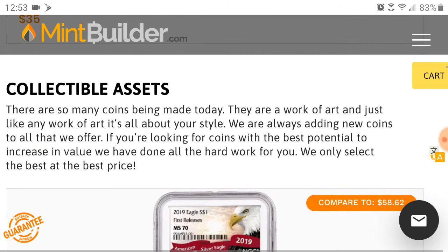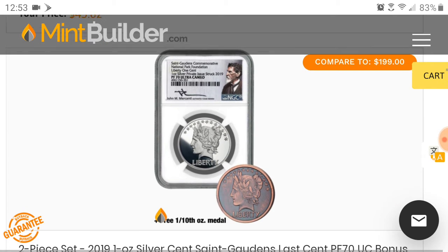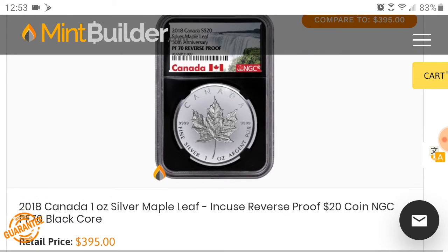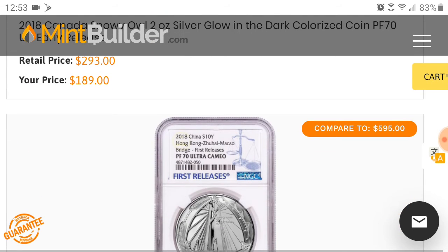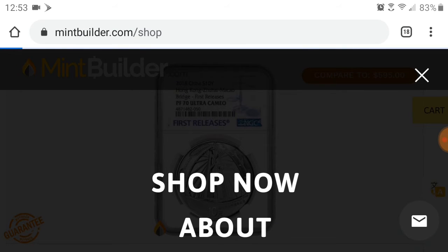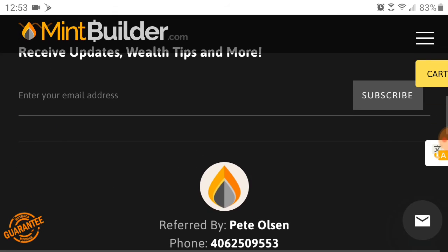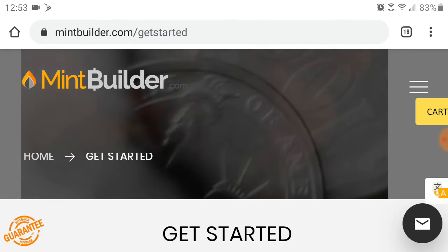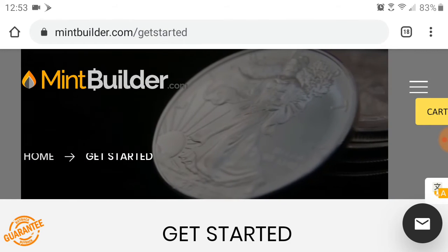I basically wanted to make this quick video about Mint Builder and the promotion they're doing. You can join for half off right now — all you have to put in the coupon when you start is 'wealth50.' They're only doing this for the first 500 people. The other day it was already at 341, so I had to find out the current number — it says it on the top of the website when you join. To join, check the link in the description and click it.